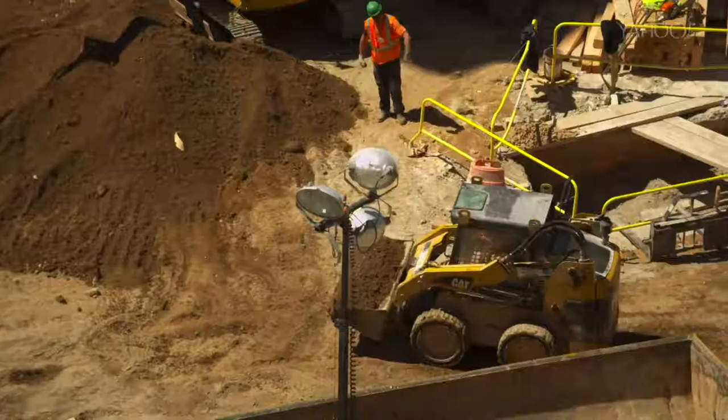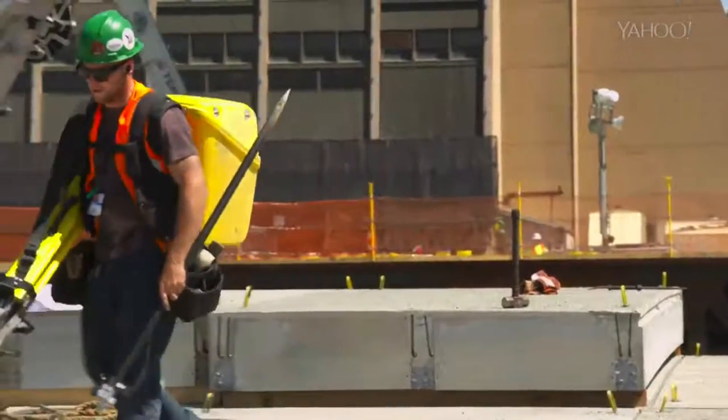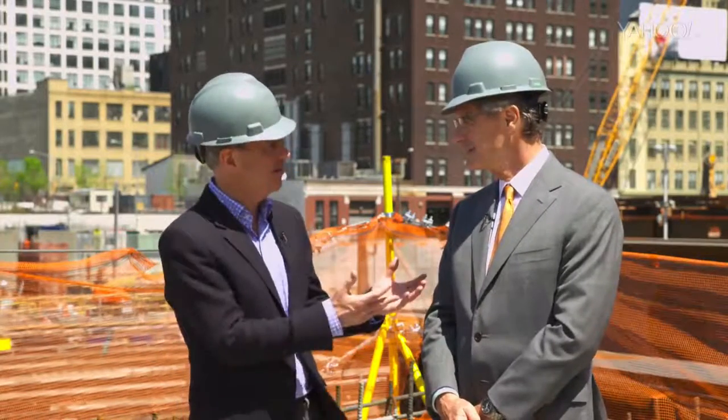How much does this cost and how many people work here? Right now there are over 1,000 workers a day on site. As we start coming up out of the ground — a year from now — we'll have 6,000 workers a day on site. Ultimately, the entire project will be in excess of $20 billion. And you aim to get a return on that investment, I gather. Indeed.